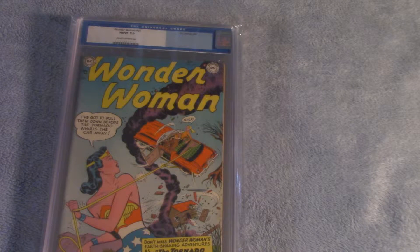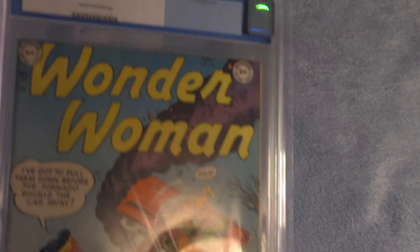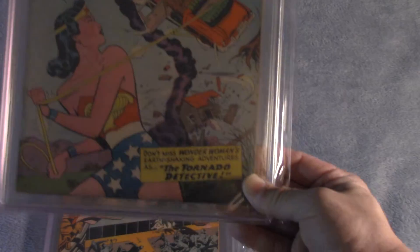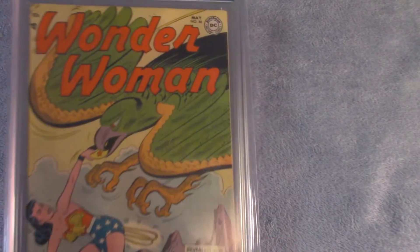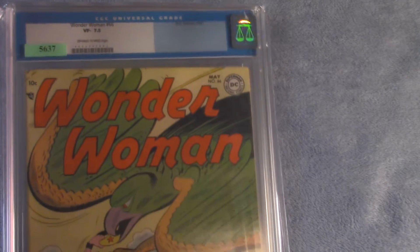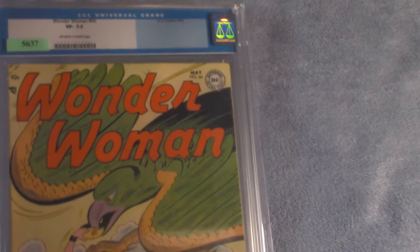Wonder Woman number 65, CGC graded Fine to Very Fine 7.0, from 1954. Wonder Woman number 66, CGC graded Very Fine Minus 7.5, May 1954.